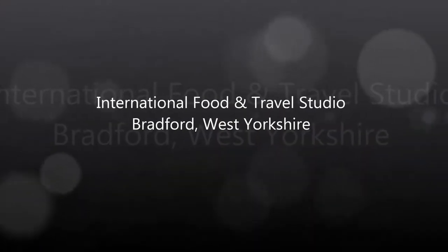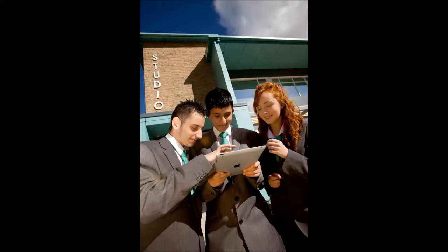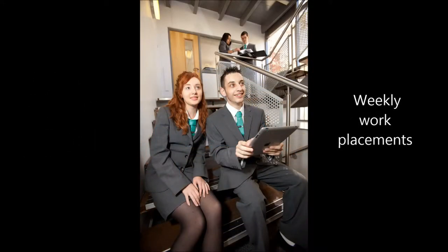Welcome to the International Food and Travel Studio. We are part of the Bedford College family. We study academic and vocational qualifications while gaining experience of work placement. The studio is a unique school for 14 to 19 year olds of all abilities. In June 2012, construction began and the International Food and Travel Studio was born.